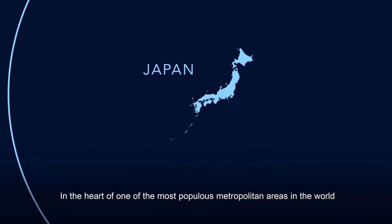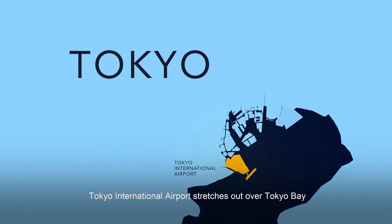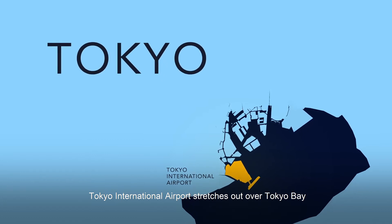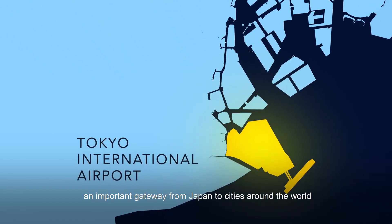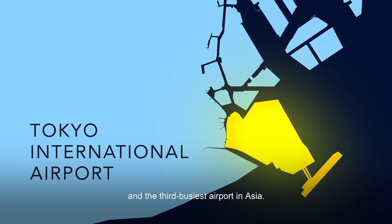In the heart of one of the most populous metropolitan areas in the world, Tokyo International Airport stretches out over Tokyo Bay, an important gateway from Japan to cities around the world, and the third busiest airport in Asia.